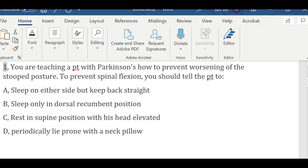Alright, let's hit the questions. Question one: You're teaching a patient with Parkinson's how to prevent worsening of the stooped posture to prevent spinal fracture. You should tell the patient to: A) sleep on either side but keep back straight, B) sleep only in dorsal recumbent position, C) rest in supine position while head is elevated, or D) periodically lie prone with a neck pillow. Let's see — option A says keep back straight; it's not very realistic because you move around when you're sleeping.